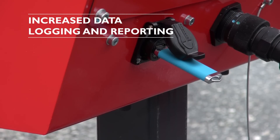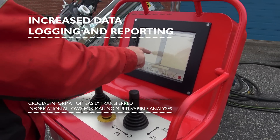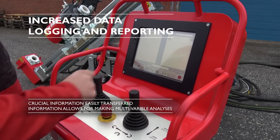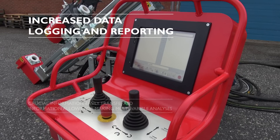Together with the presentation system, this provides the geologist or drilling engineer a good base for making multi-variable analyses of the drilling sequences and of the influence from varying rock conditions in the drill hole.